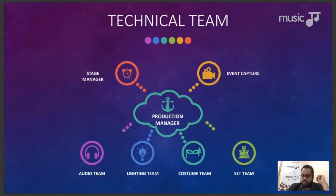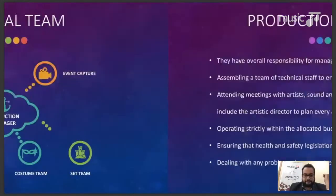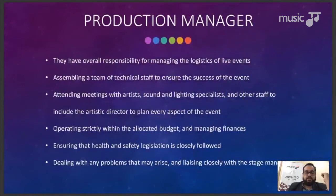The production manager has overall responsibility for managing all the logistics of the event. This includes getting all licensing in place — COTT clearance, fire services, police services, EMA clearance. In Trinidad, the production manager often falls under the role of the promoter as well. The first step is making sure all logistics are taken care of, then assembling the technical staff, then attending all meetings to ensure the artistic direction of the event is properly represented.